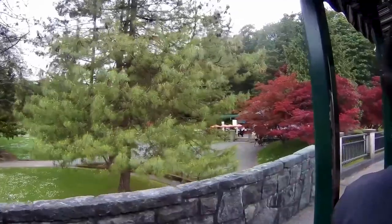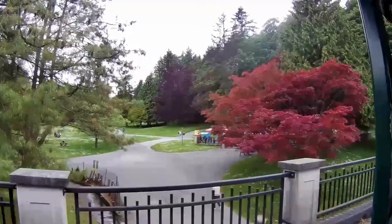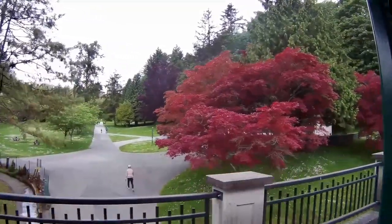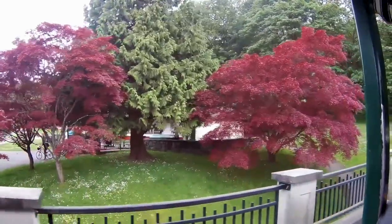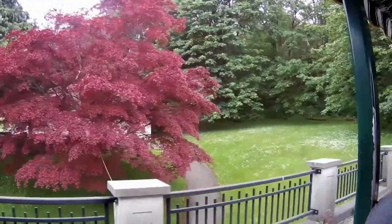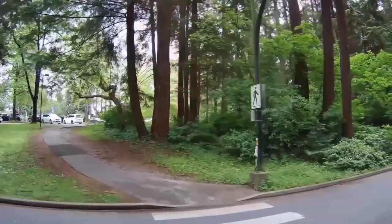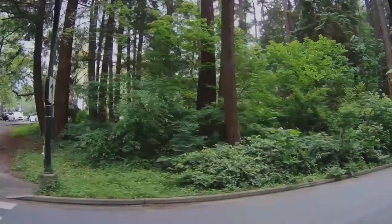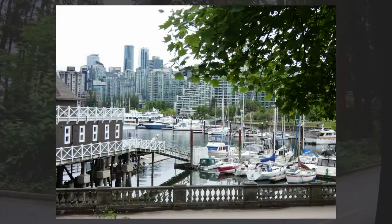Coming into view on the left is one of the concession stands scattered throughout the park. The park has miles and miles of walking trails, so they get a lot of visitors moving through and it gives people a place to get a bite to eat. As we continue along in our walk through the park, you'll see a lot of very beautiful scenery and various types of plants in the forest. Our guide was really good at explaining them, and in the video we'll share some of the pictures we took as well.